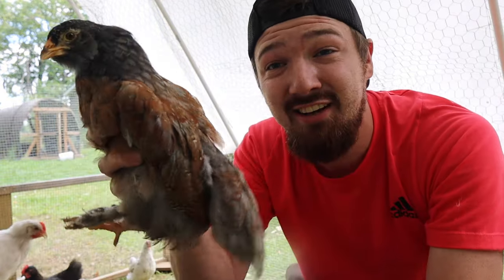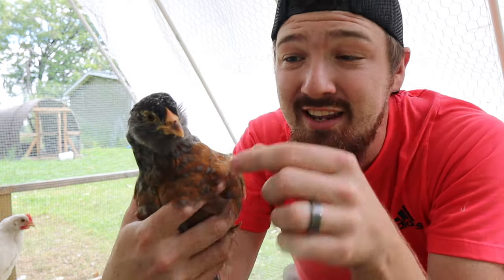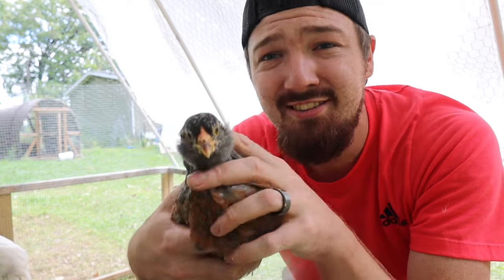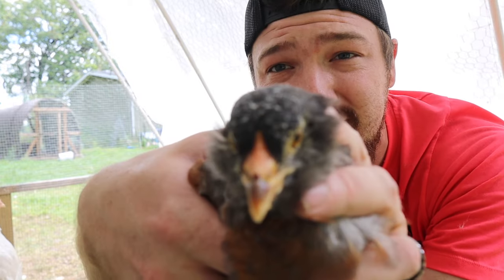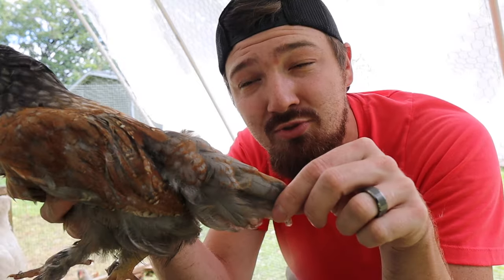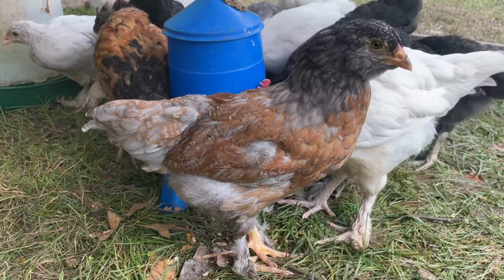Now for our second chick. You can see right here, this one's going to have more of a cone-shaped tail. Not much of any kind of wattles or anything growing just yet. This one's an Americana, so they're not going to have much of a comb. No wattles. I'm seeing a more curved cone-shaped tail. And this one just kind of walks around a little bit more wider, kind of like how the hens do. So this is going to be a hen.